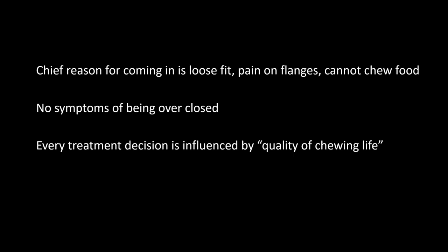There are no symptoms of being over-closed in this patient — she is not complaining of ringing in her ears, pain behind her eyes, neck ache, back ache, or tenderness in the facial muscles. She has no tenderness in the temporomandibular joint. Remember, every treatment decision is influenced by quality of chewing life. The case was rehabilitated using Vita Excel and Lingüoform.